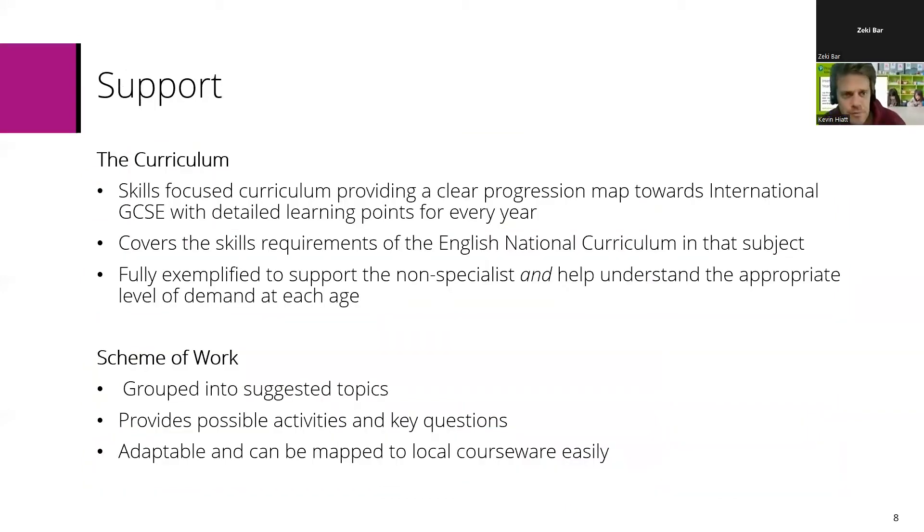Firstly, the curriculum. The curriculum itself is a skills-focused curriculum. It provides a clear progression map towards international GCSE with really detailed learning points for every year, so you can know where students are, where they should have come from, and where they're heading next. The elements within the curriculum are broken down into key skills which repeat year on year at increasingly demanding or complex levels to ensure that progression. The curriculum also covers the skills requirements of the English national curriculum in that subject, and it's fully exemplified to help support the non-specialist — we know at primary especially it's often non-specialists teaching these subjects.